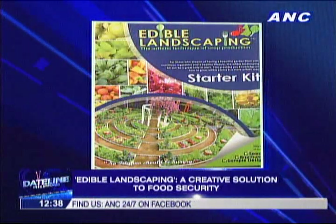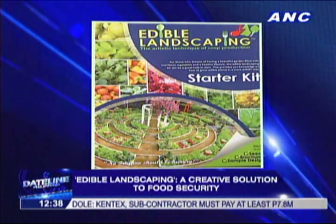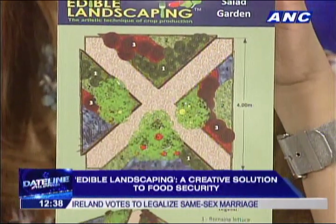Which of the four is easiest to execute — for someone with no time to really maintain a garden? In terms of period of production, we recommend the salad garden because you can harvest leafy vegetables in just one month. Watering frequency depends on the type of growing media and container. A small container requires more frequent irrigation, but a larger container with good growing media that holds more water will lessen your work.